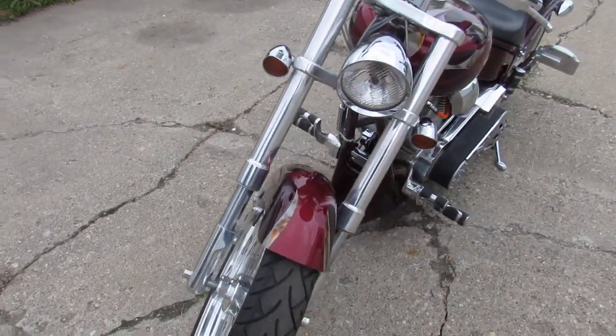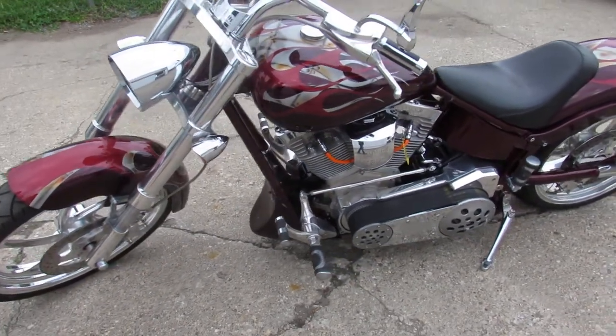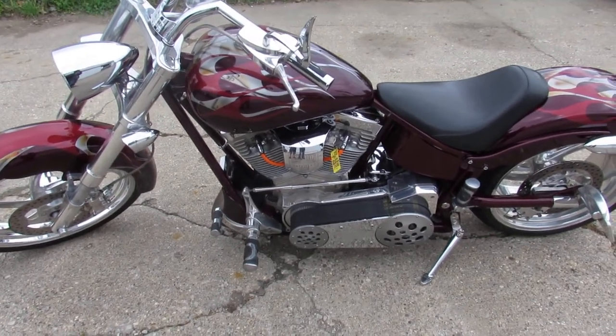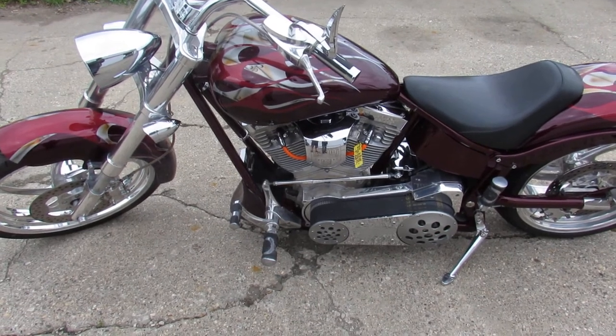Stand out from the crowd and turn heads everywhere you go on this 10th Anniversary Bulldog. This is a hard-to-find bike. We have financing programs available for everybody — good credit, no credit, bad credit, we've got programs for everybody.